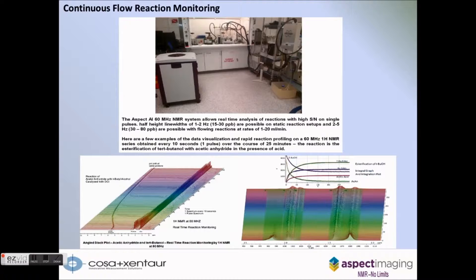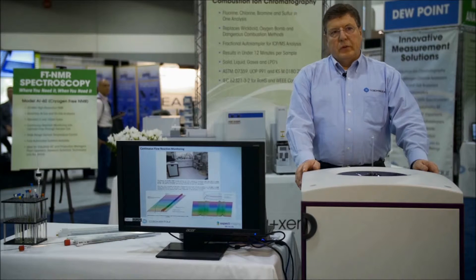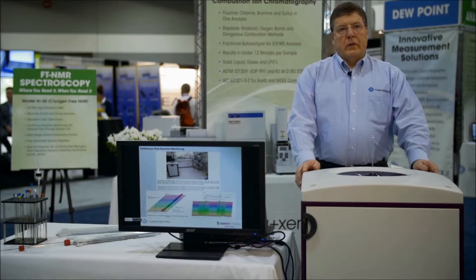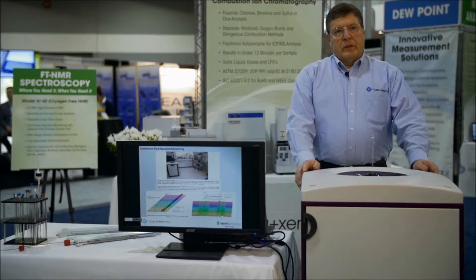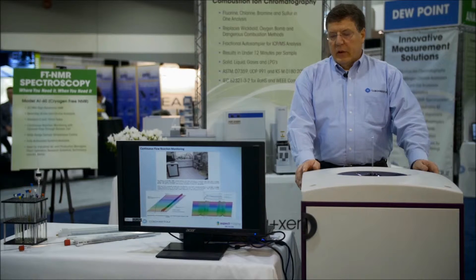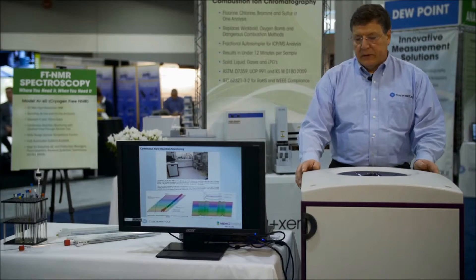Here is a comparison of the Aspect AI60 in a traditional NMR lab with a large 400 MHz instrument just off screen on the top slide. We are comparing performance on a continuous flow basis from the same reaction vessel in the hood. Our performance is exactly equivalent to that 400 MHz system. We are able to take a single spectrum every 10 seconds on a continuous flow basis without any loss of data, and the data integrity is equivalent to the 400 MHz system.